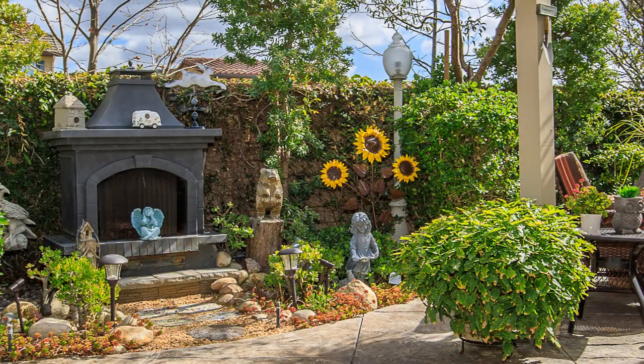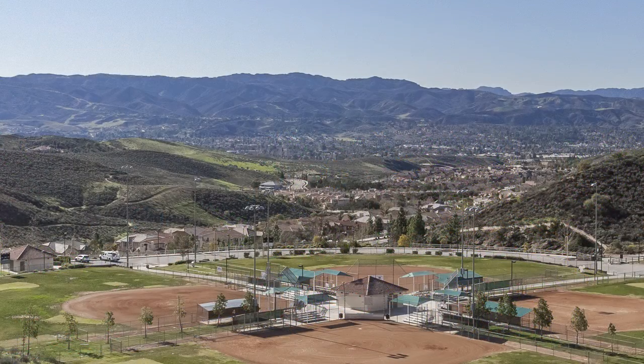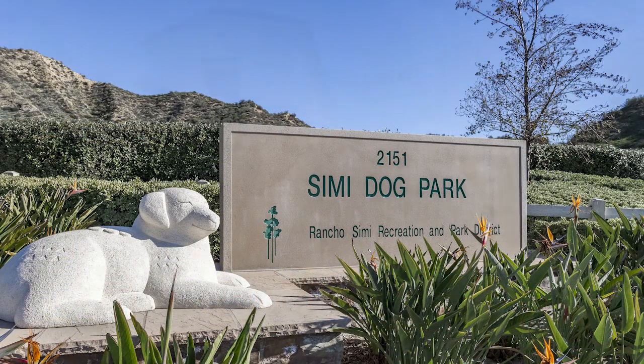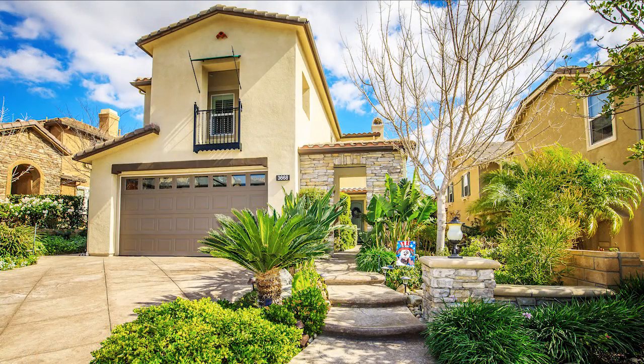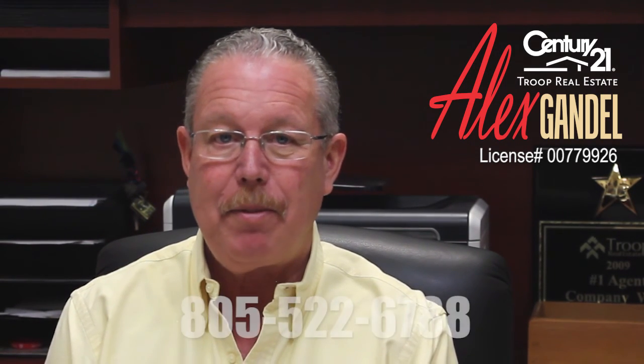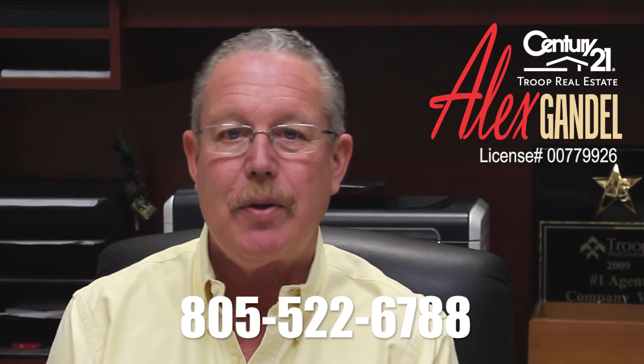This is a gorgeous home in the Crosspoint neighborhood of Big Sky, with convenience to parks, hiking, walking trails, shopping, restaurants, great schools, and an easy ride to the 118 freeway for the commuter. What a great opportunity. Thank you for taking a moment to learn about my listing at 3668 Kaskara Court in the master plan community of Big Sky in the foothills of North Central Simi Valley.